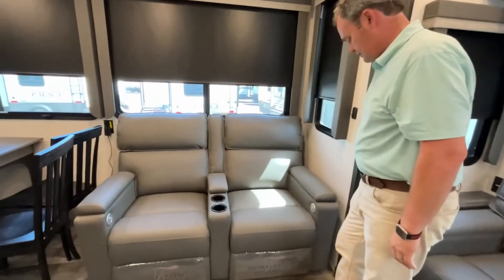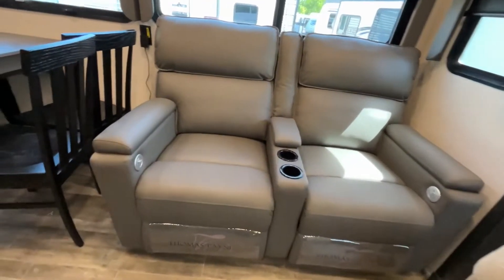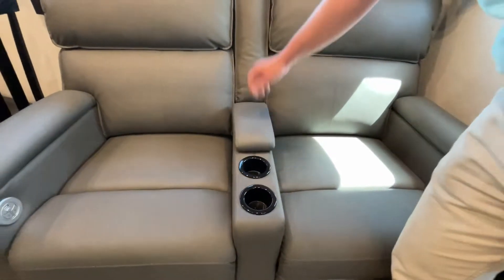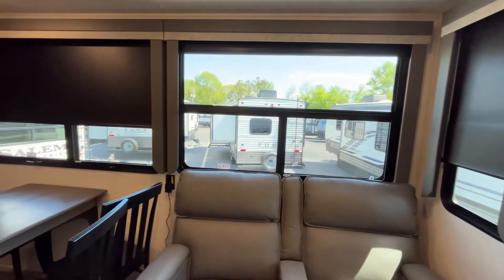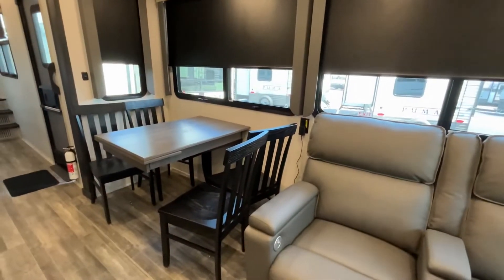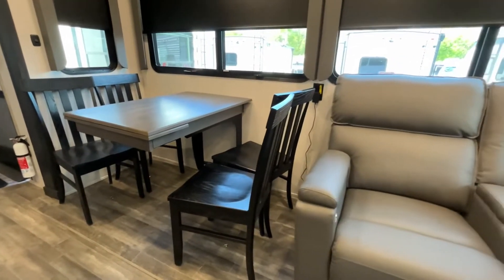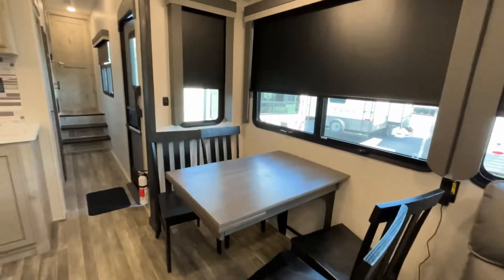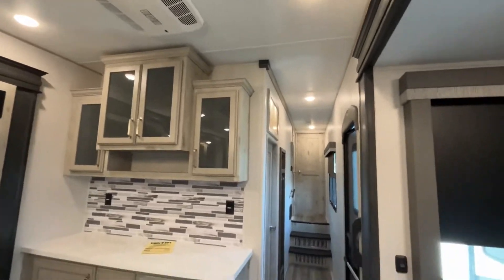Coming to the camp side of your coach, you're going to have your theater seating. It has power reclining, cup holders, and some storage right there. Beautiful large windows with slow-rise shade — absolutely wonderful. Next to this is going to be your free-standing table and chairs. You'll see there's not a leg under the table, so you won't hit your knees — seating for four. Your second AC is also going to be in the kitchen and living area.